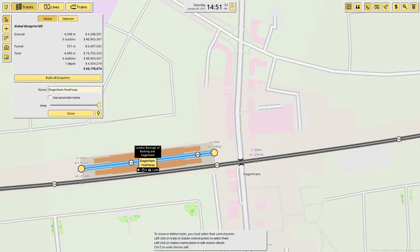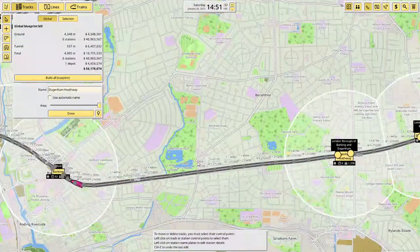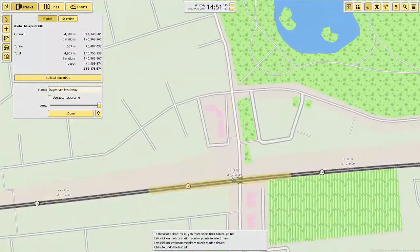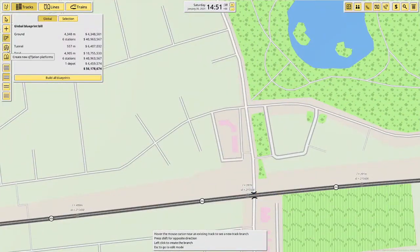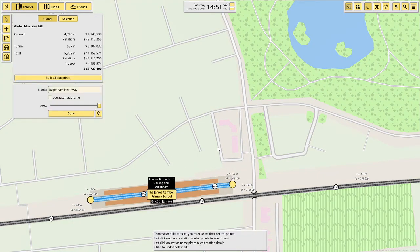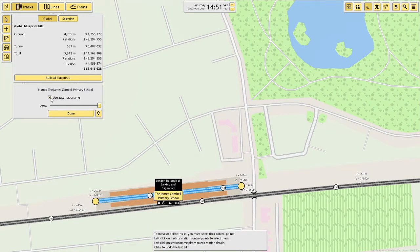After Dagenham Heathway the next station is Becontree, and the station for it is right here. The reason I know where all the stations are is because I used to live in this area, but I don't live here anymore.